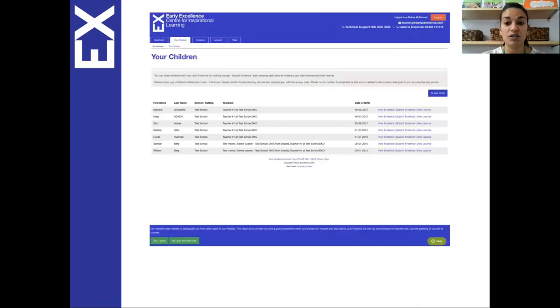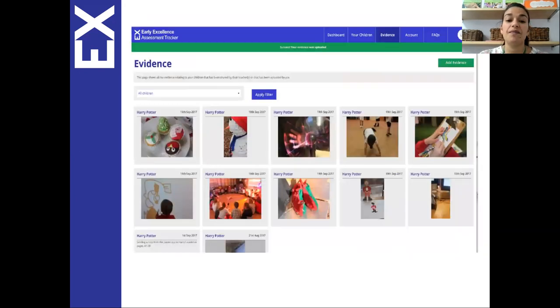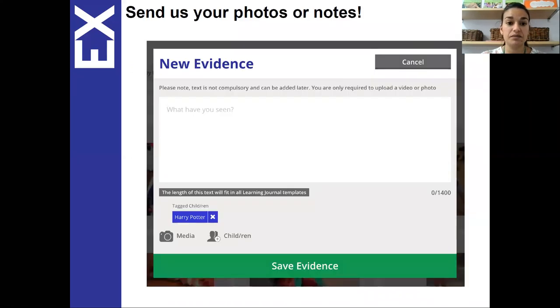If you have more than one child in the setting you can view their evidence and also submit evidence — this is what it would look like on the website. You are invited to share photos or observations of your child. You can upload them on a computer, but the app might be easier, as many people use their phones to take photos of their children and you can upload them straight away, which is really simple via the app.